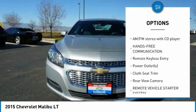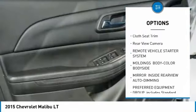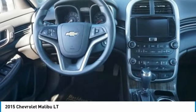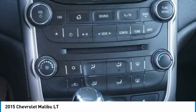Remote engine start, Bluetooth, AM-FM stereo with CD player, hands-free communication, remote keyless entry, power outlets, cloth seat trim, rear view camera. Take this vehicle for a spin and see why so many shoppers are now proud owners.